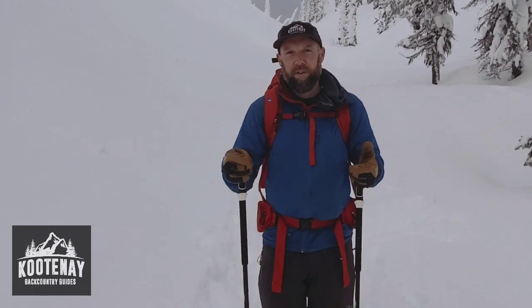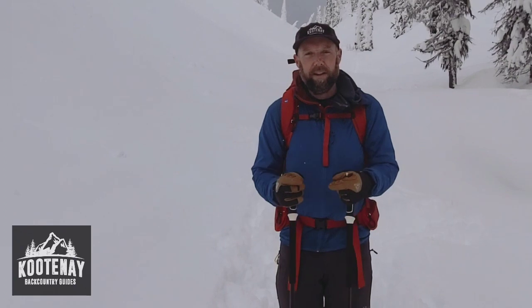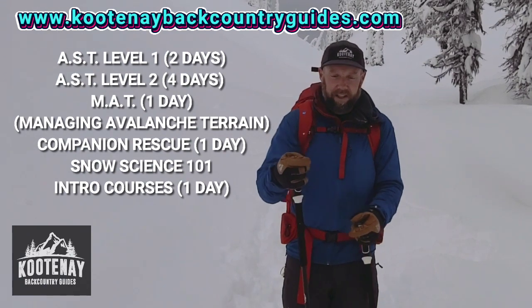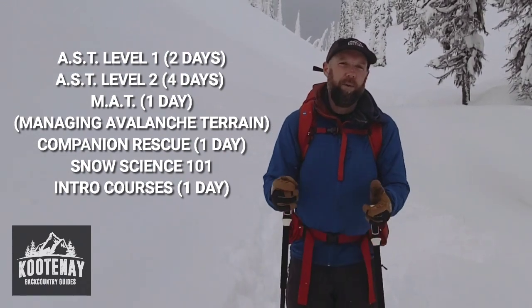If you're looking for a course this year and you want to learn how to do these things in the field from our guides, head on over to KootenayBackcountryGuides.com. We have Managing Avalanche Terrain courses, AST1 courses, AST2, and Backcountry 101 courses.